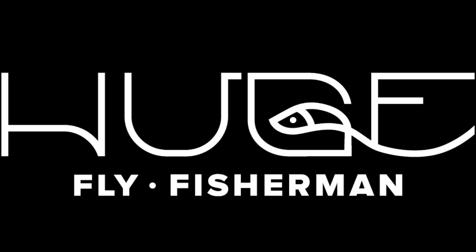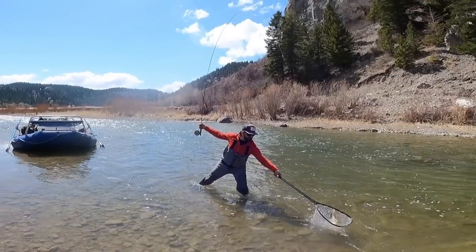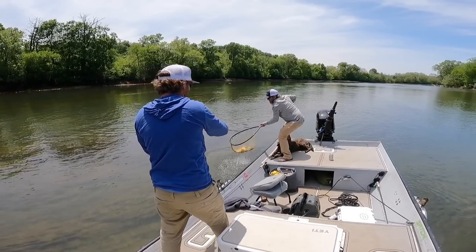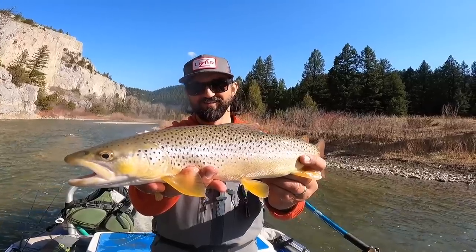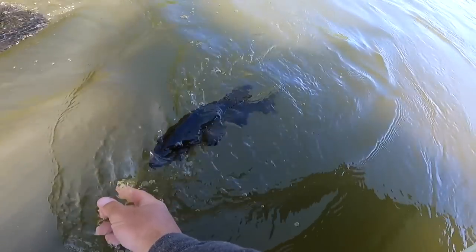I guess this would qualify as an unboxing — it's a pretty YouTube-y thing to do. Hey, I'm Ben, I'm a huge fly fisherman. Welcome back to another episode of Huge Fly Fisherman. Thanks for watching my video today.